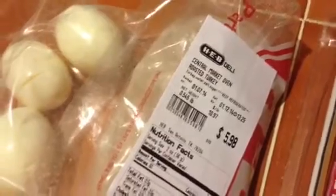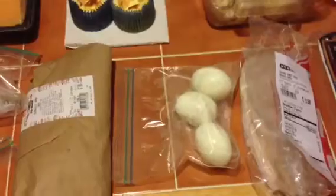I also have some deli meat — it should be the best quality you can buy, none of that stuff with sugar in it. This is actually Central Market roasted turkey, about half a pound. I'm thinking about making some wraps with cheese for snacks or lunch. And these are some boiled eggs, which I can put on my salads.